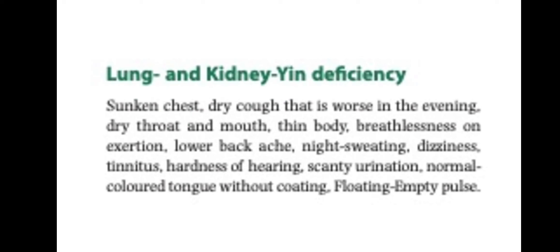For lung and kidney deficiency, the chest will be sunken with dry cough that is worse in the evening, dry throat and mouth, thin body, breathlessness on exertion, lower back ache, night sweating, dizziness, tinnitus, hardness of hearing, scanty urination, the tongue will be normal in color without coating, and the pulse will be floating empty.